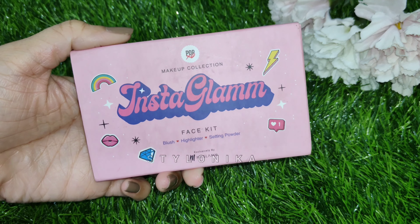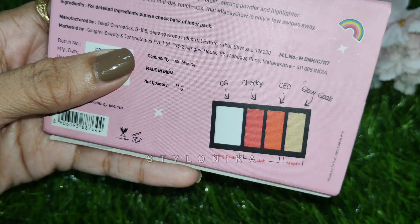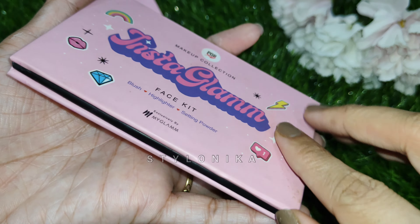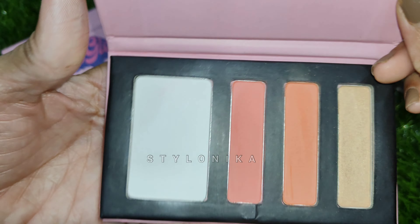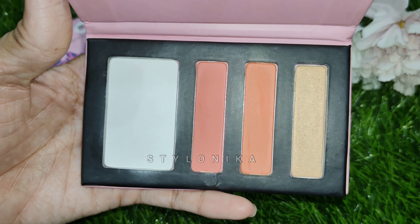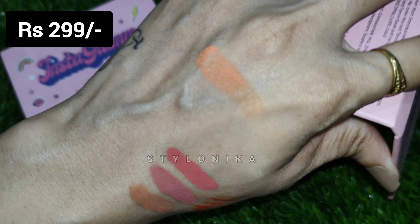Next, we have the MyGlamm Pop XO Makeup Collection Face Kit — it comes with blush, highlighter, and setting powder in one kit. It comes in cardboard packaging with magnetic closure. MRP is 399 rupees but it will retail for 299 rupees. Shelf life is 3 years and the quantity is 11 grams.